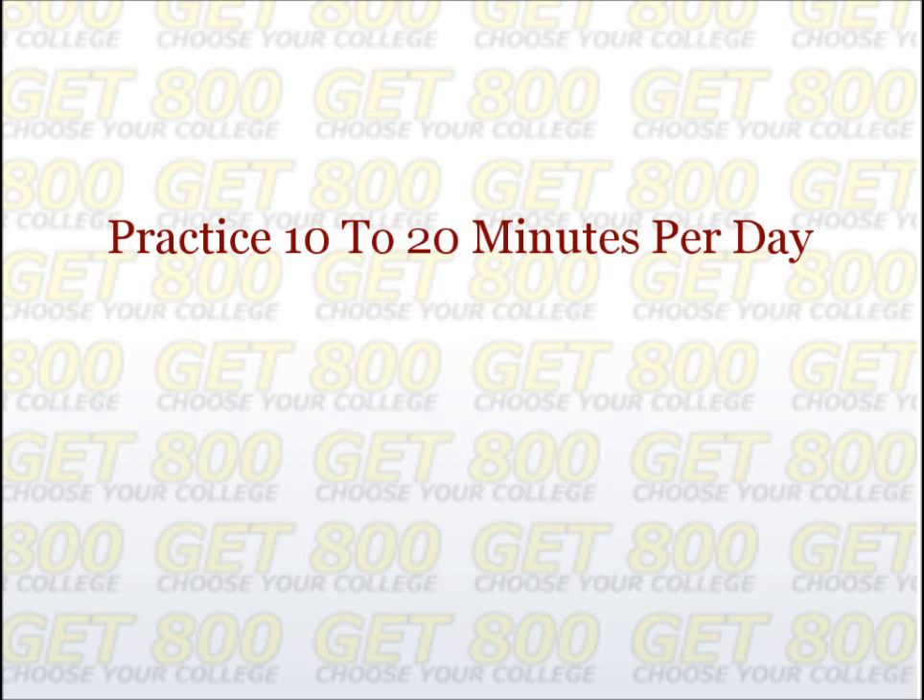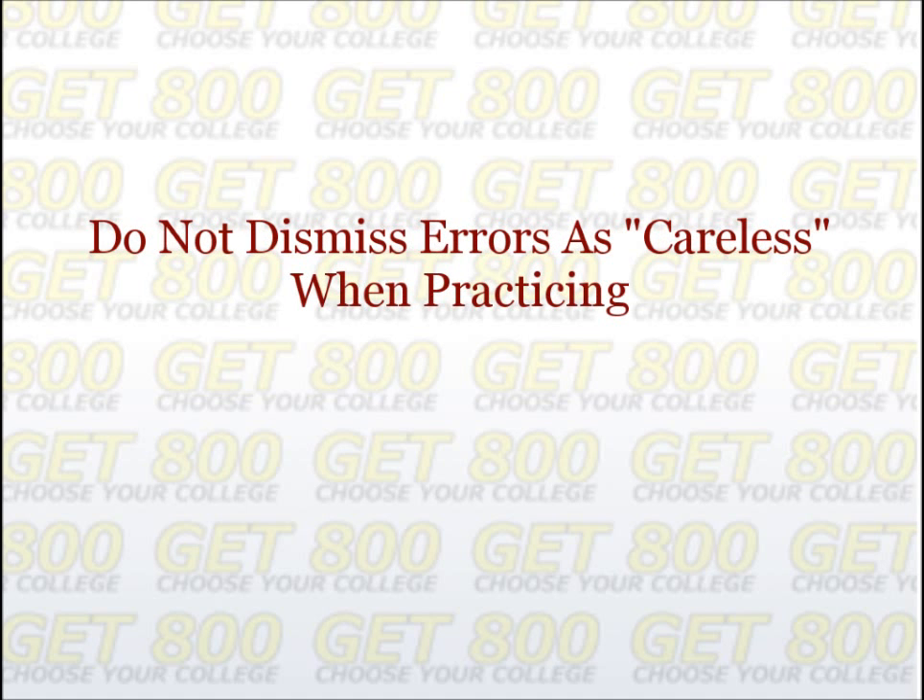Fifth, practice for 10 to 20 minutes each day. If you're studying effectively, the number of careless errors you make should continually be decreasing. Make sure that you periodically redo problems that you get wrong in addition to attempting new problems. Sixth, do not dismiss errors as careless when practicing. Anytime you get a problem wrong, mark it off and re-attempt it in another week or so. A mistake many students make is to say it was just a careless error, it won't happen again, and then never look at the problem again. The reality is that you may very well keep making the same careless error because you may fall into the same trap.